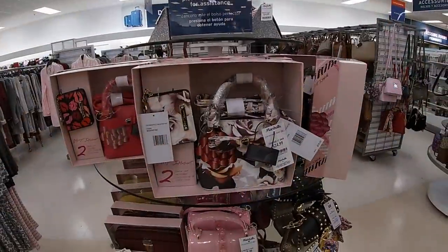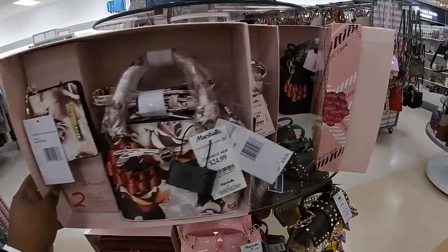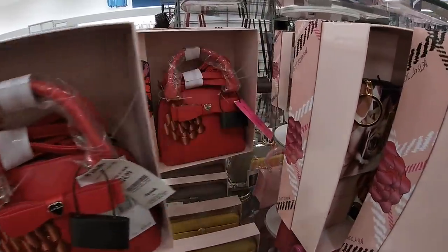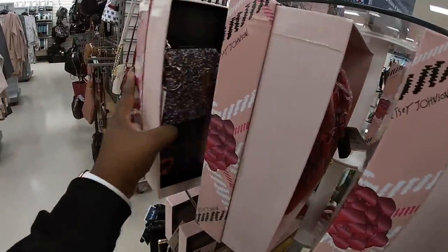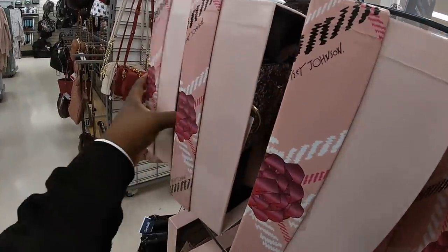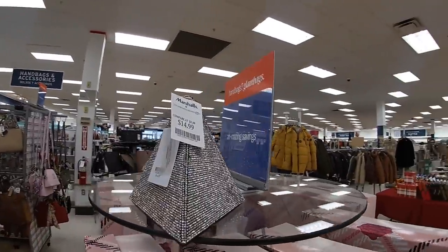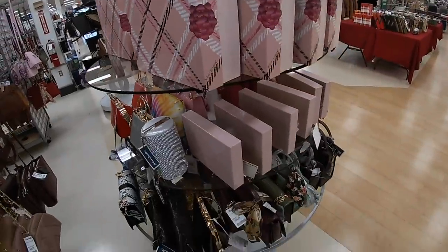They have the cute little gift sets over here too. This is cute — the Betsy Johnson — these are $24. They still have it in that pink. Oh, they have this one — now look at that cute little bag, $15. It's like a little triangle shape, and they have all the other little bags too.